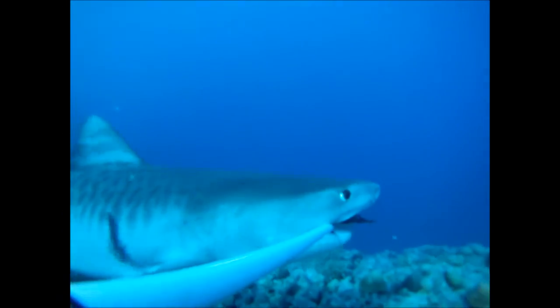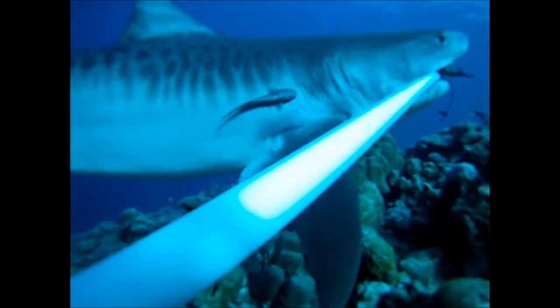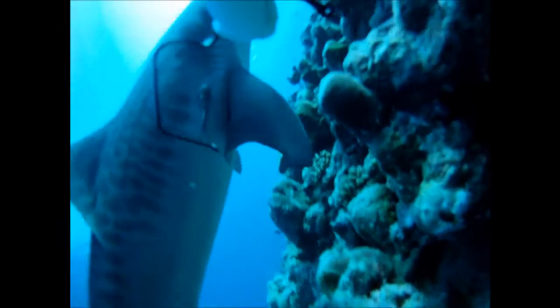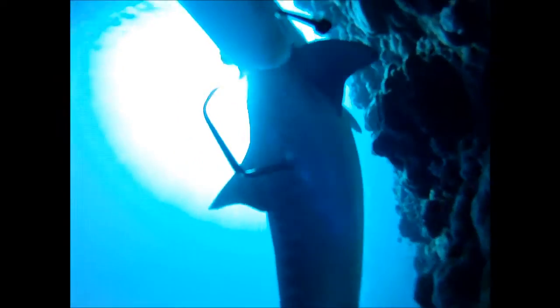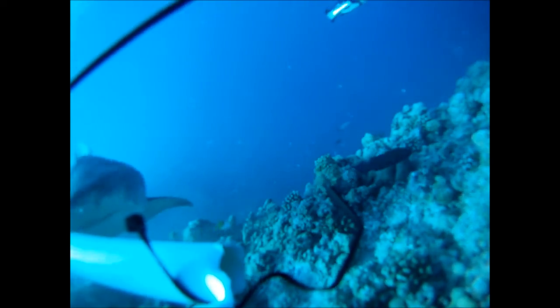This tiger shark on the camera trap also helps to demonstrate another advantage of using this method: removing the influence of observers in the water. During many dives in this area, we didn't see a single one.